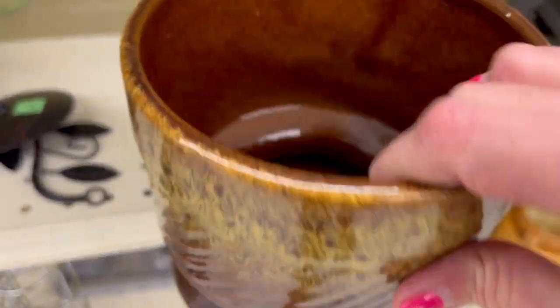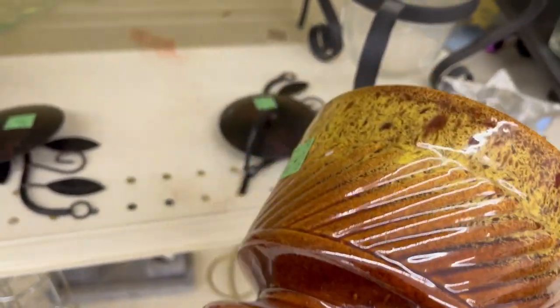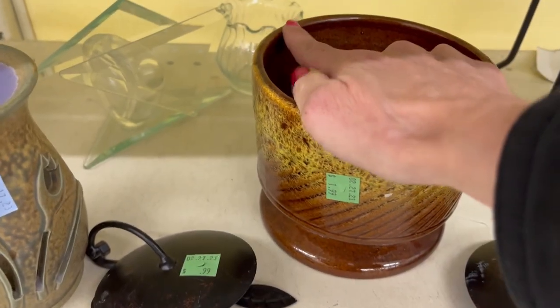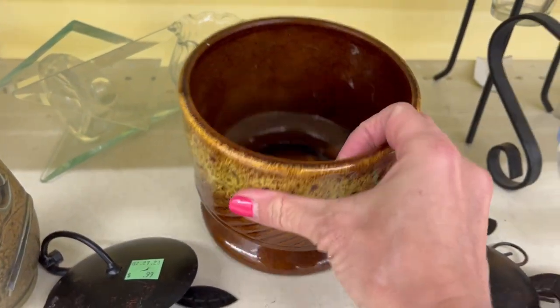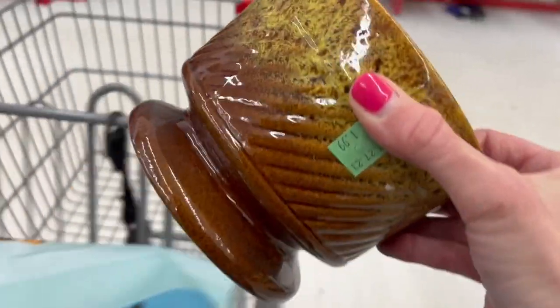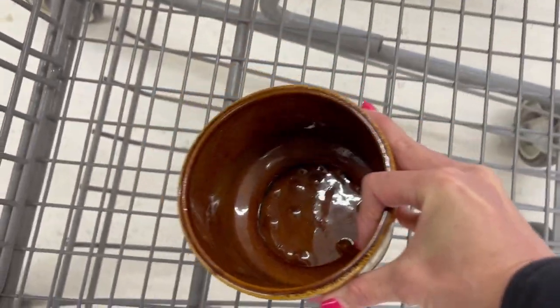This one is 1979, made in USA. That's nice — I like the glaze on it. It's $1.99. It does have a tiny little chip on it, but I think that's forgivable. I'll grab that.